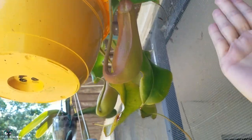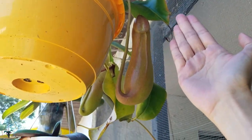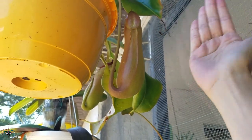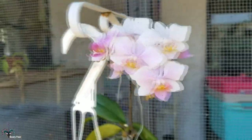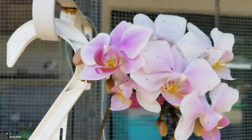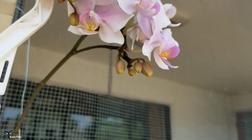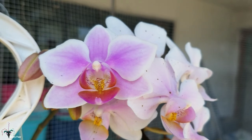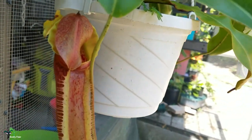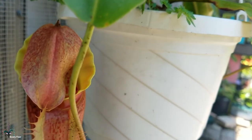A giant pitcher that's ready to open any day now — you can get a sense of scale of how big it is. The Lowe's mini orchid is doing great, it's got multiple multiple flowers and more on the way, that one's really bright. Another complex hybrid Nepenthes is about to open.